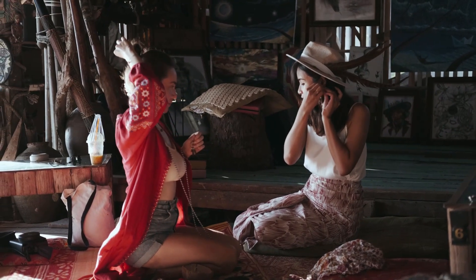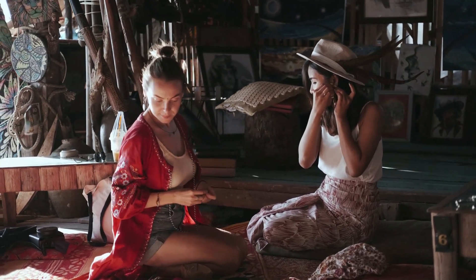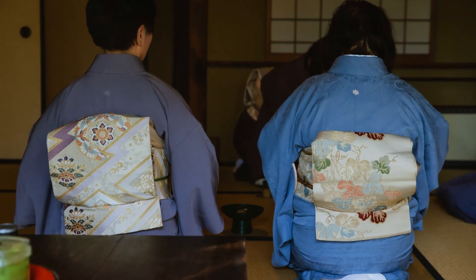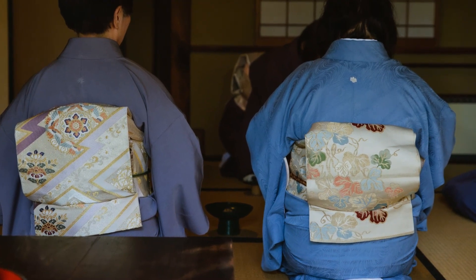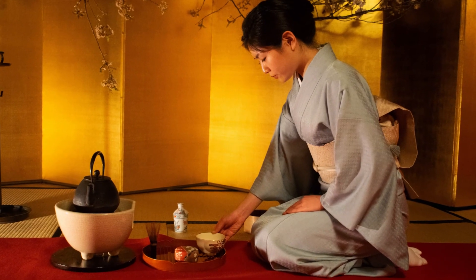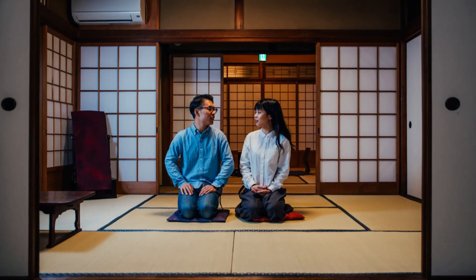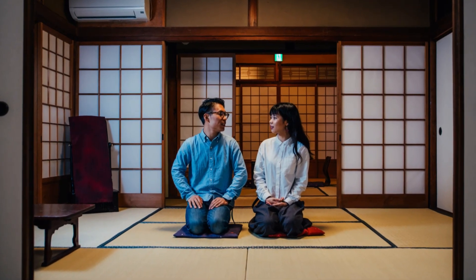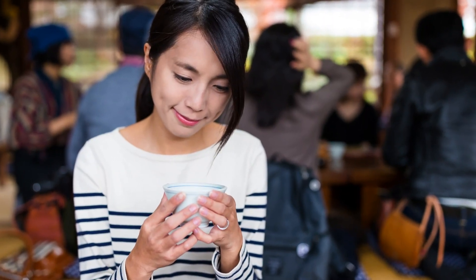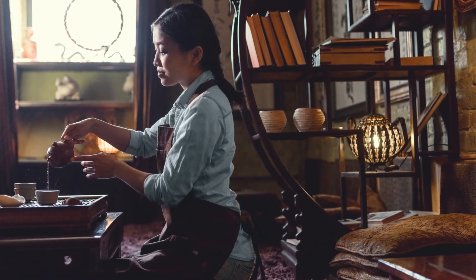Additionally, sitting in this way allows for a greater range of movement in the hips and lower back, which can improve flexibility and reduce stiffness. Another reason for the popularity of Seiza is its association with discipline and respect. In traditional Japanese culture, sitting in this way was considered a sign of respect and humility, and it was also used as a way to demonstrate self-control and discipline, as it requires the individual to sit still for extended periods of time.